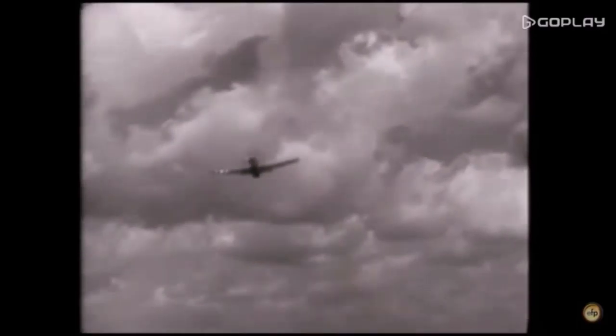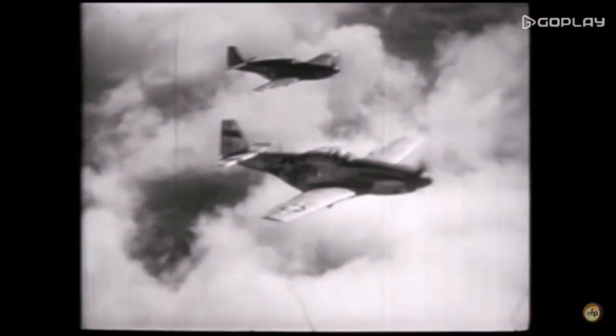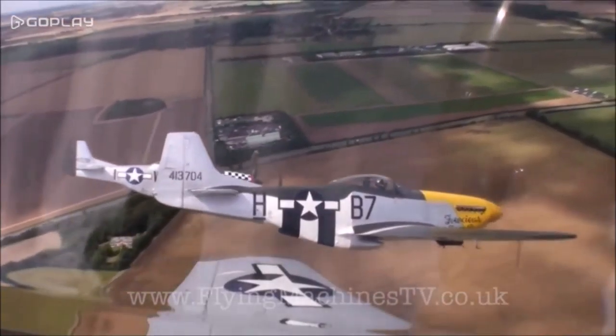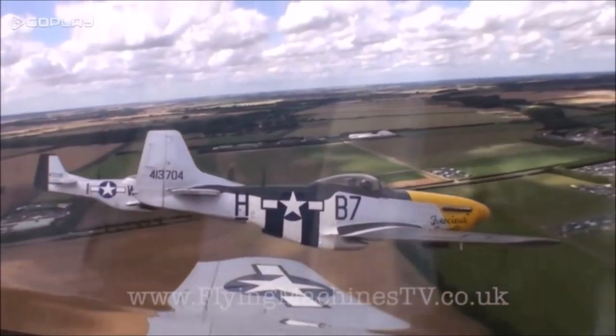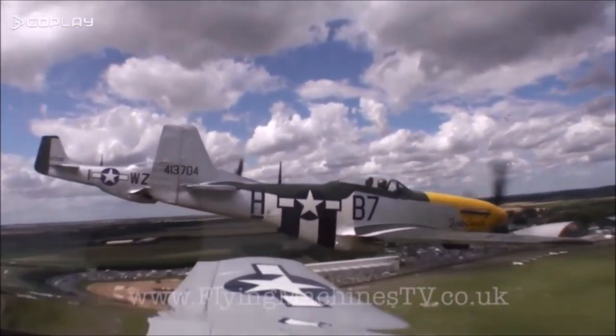After the war, the Mustang saw combat in Korea and was used in the Air National Guard. The Mustang was used in service until approximately 1968. Today, there are less than 300 P-51s living on as racers, museum pieces, and flying legends.